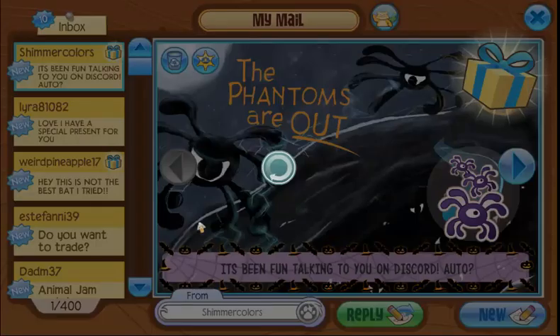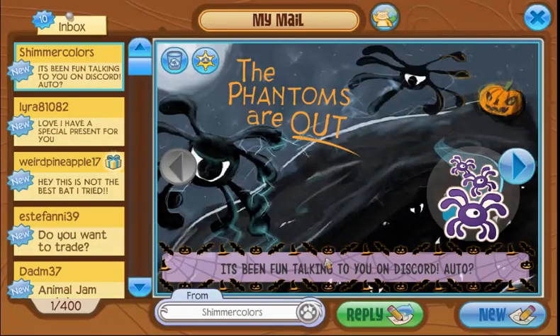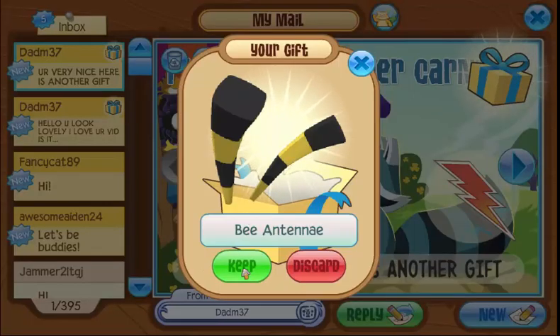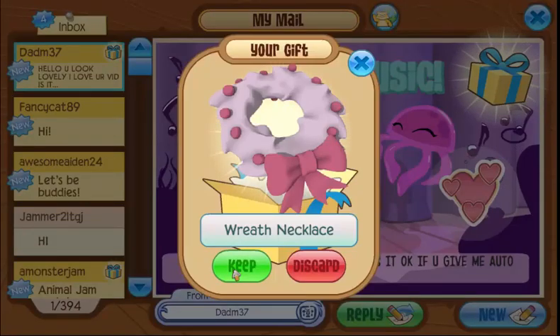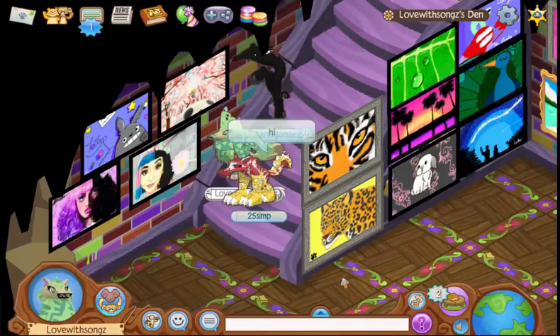It's been fun talking to you on Discord — oh yeah, I've been talking to a lot of people on Discord lately. Make sure to join Storm's Discord server because I'm always on it, and I've been thinking of making my own Discord server, so comment below if you think I should! This person made an awesome masterpiece of one of my old main looks — thank you so so much! Thank you for the bee antennae, the wreath necklace, and this masterpiece of my main look — I love it so so much and I can't wait to put it in my den.